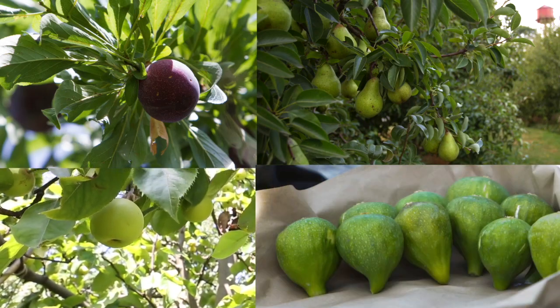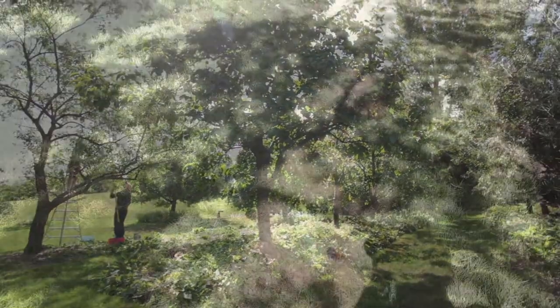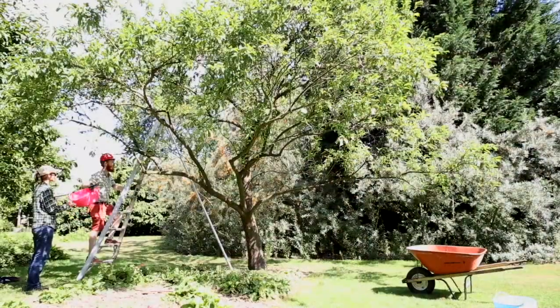We'll bring down certain produce Monday, Wednesday, Friday, and basically it gets harvested and put right in the restaurant — so it doesn't get much fresher than that, being that it's only a couple hundred feet away from the garden.